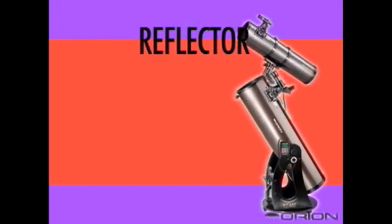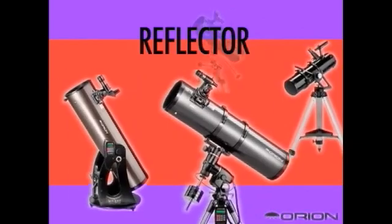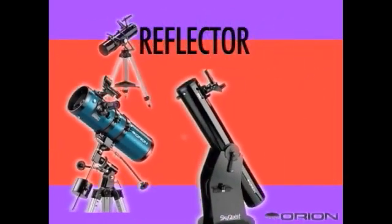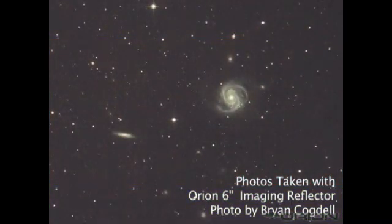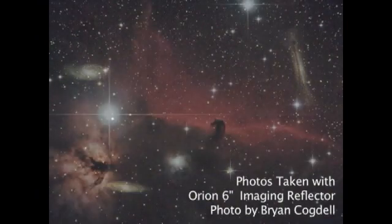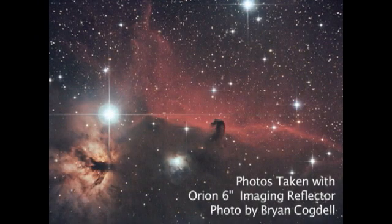Reflectors provide the most size per cost of any other scope and are typically the biggest telescopes — they deliver the biggest bang for the buck. When viewing faint objects such as galaxies and nebulas, a large telescope is necessary. Reflectors are the prime choice for this, since they typically are the largest of the three types of telescopes.